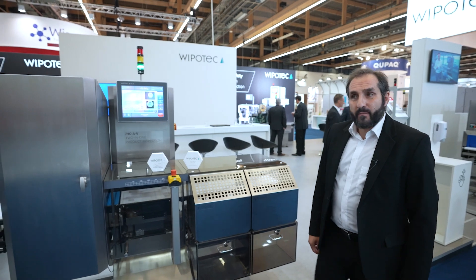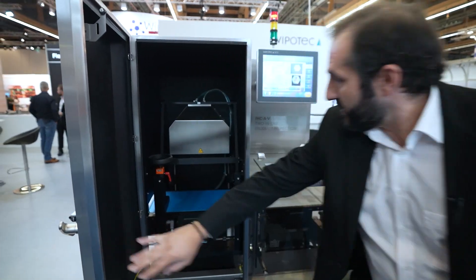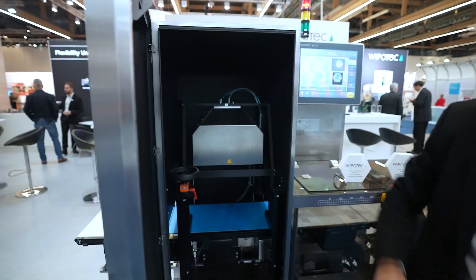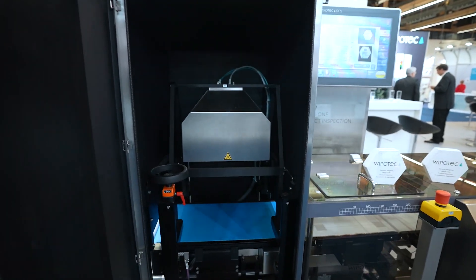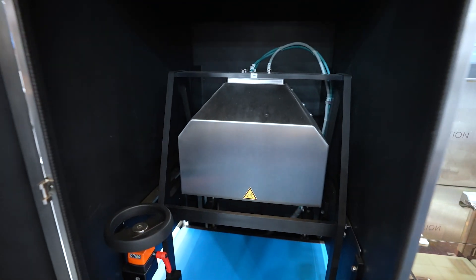What's the hardware all about? If we open here, we can see that on the top we have a camera system which covers an area. In this case it's a 320 millimeter camera.